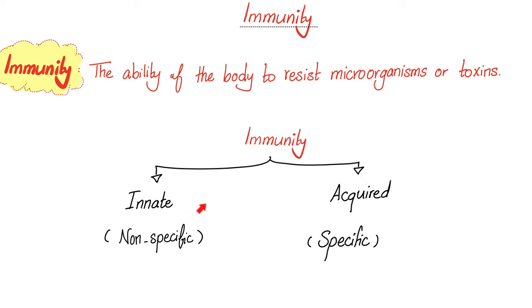Nonspecific doesn't learn, doesn't care — such as the acid in your stomach. Do you think the acid in your stomach cares whether what's inside is bacteria, virus, fungus, or parasite? No, it does not. Do you think the acid cares if this is the primary or secondary exposure to the invader? No. However, in acquired specific or adaptive immunity, we care about the type of the organism. There is a specific response for every organism.